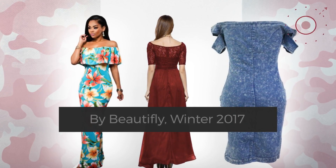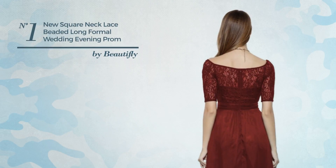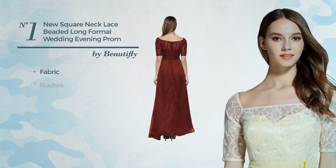Number one: a bridesmaid formal floor-length dress featuring a classic look, made of quick-drying fabric, styled with ruches.